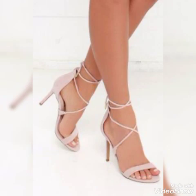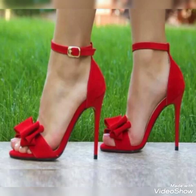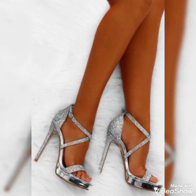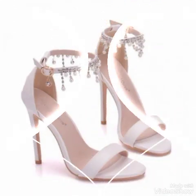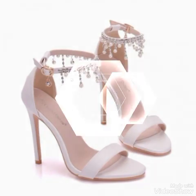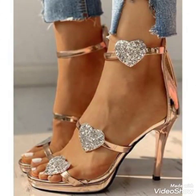Block high heel sandals for ladies and girls in pink, red, white, blue, black, brown, green, and golden colors — very elegant sandals to wear at different places and parties, for example dance parties, evening parties, and Friday night parties.